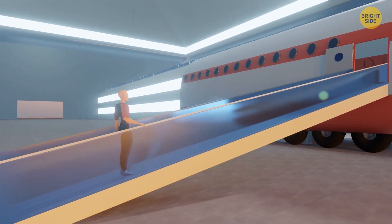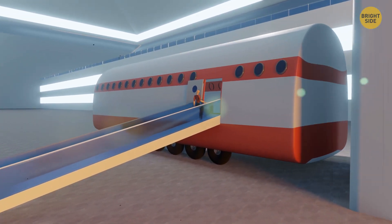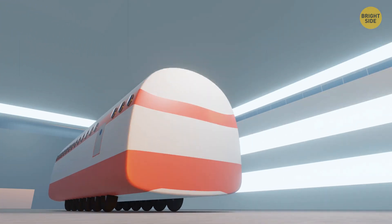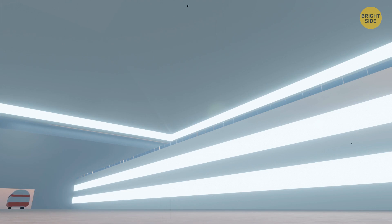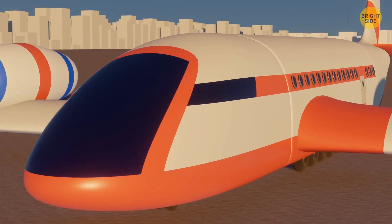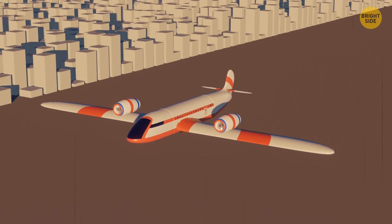Instead of having a plane parked right next to the gate, passengers will board the plane's fuselage right inside the airport building. The fuselage will then pull out onto the runway, and the wings with the engines, as well as the cockpit with the pilots, will be attached. The plane is then ready for takeoff. This system will make boarding and takeoff 30 minutes faster than before.